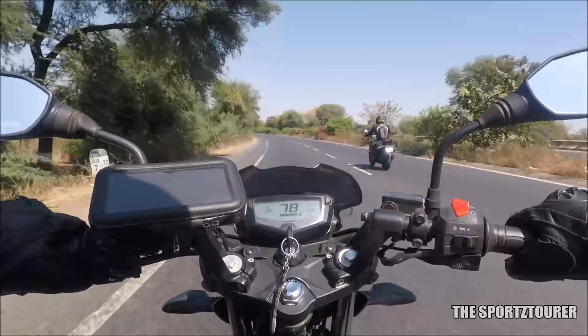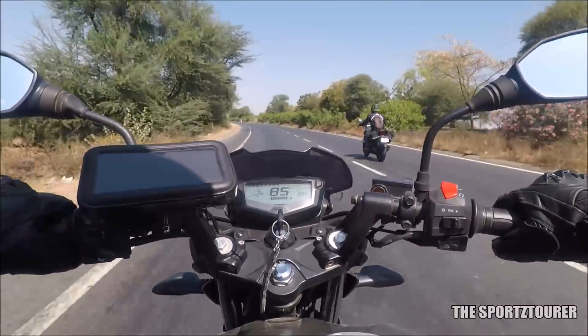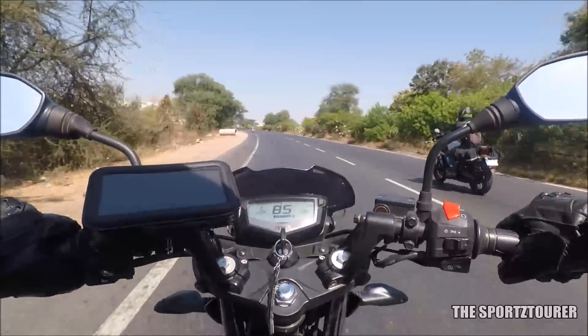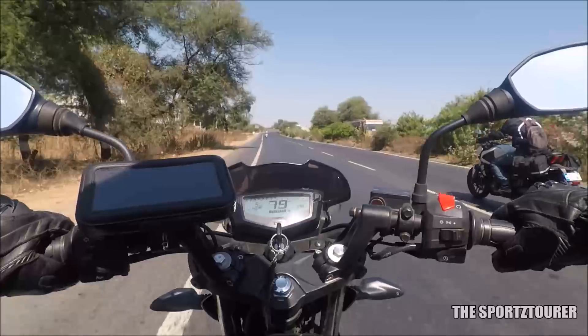Destination for today is Mount Abu, which is roughly 240 km from our hotel. Roads are fantastic, but I am really excited about the last 20 km of hill roads, which has some really good inclines and bends to enjoy on our motorcycles.